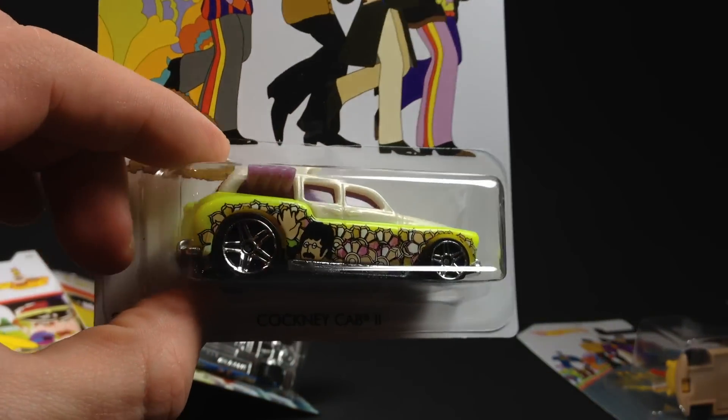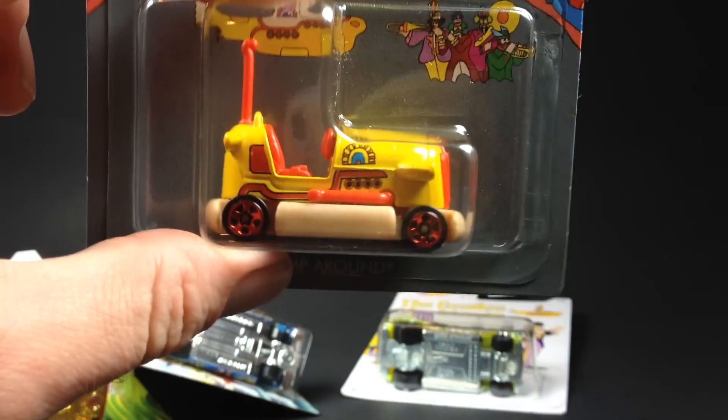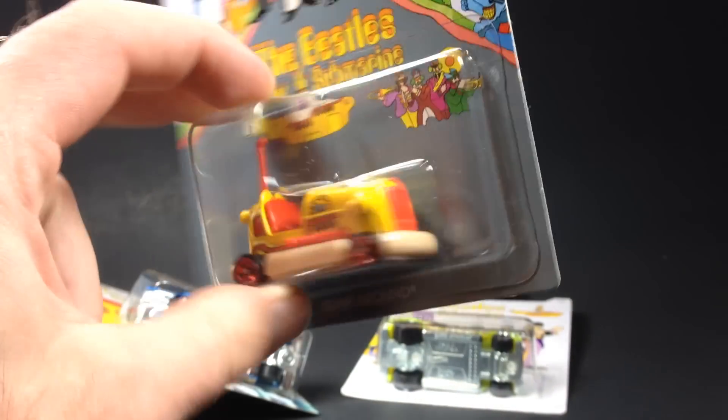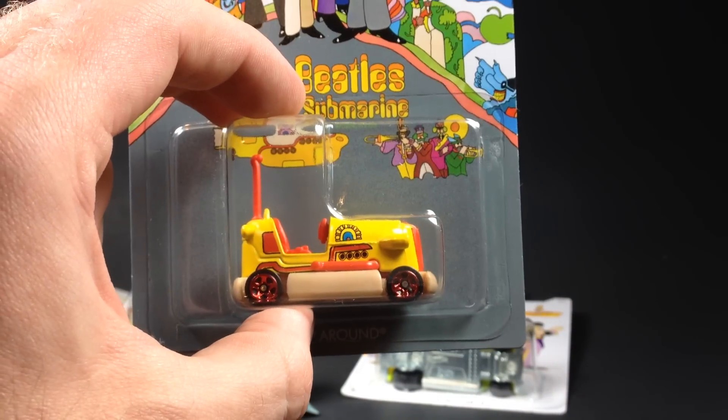So that's pretty much it. Six cars in the series: the Cool Combi, the Fast Feline, the Morris Mini, the Fish and Chipped, the Cockney Cab 2 — probably my least favorite of the group — and the Bump Around. Go get these at your Walmart; they should be popping up everywhere. Have a great day, thank you.